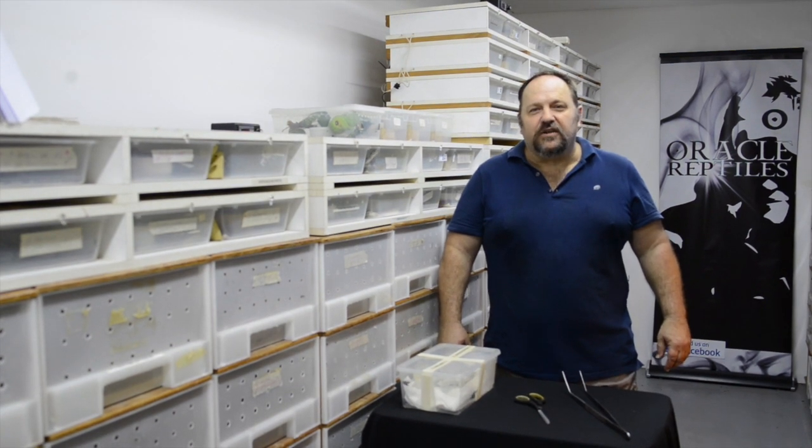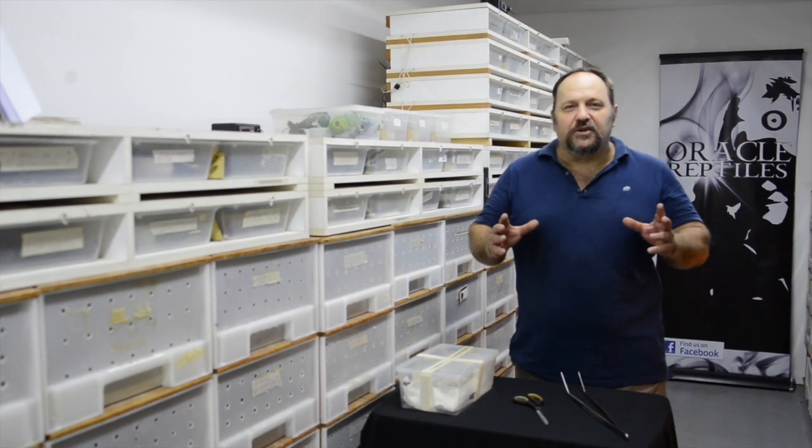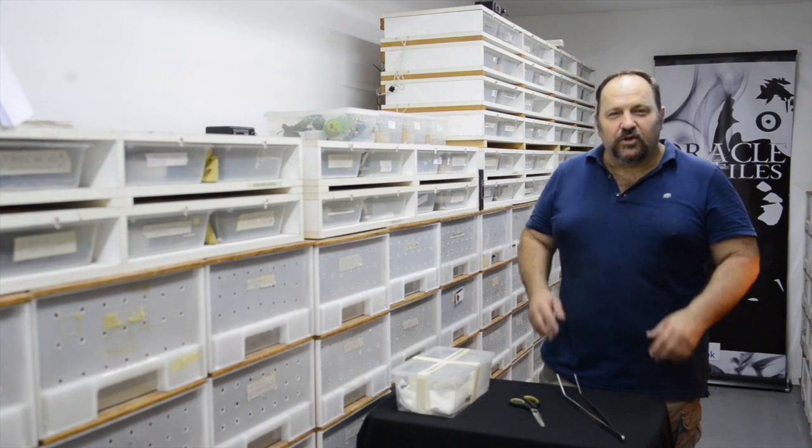Hey YouTube, JP from Oracle Reptiles here. I've got a treat for you guys today. Come and have a look at my new arrivals.